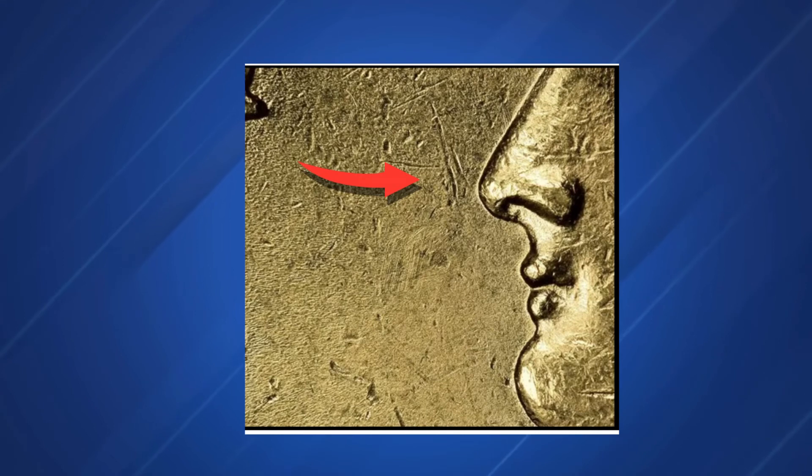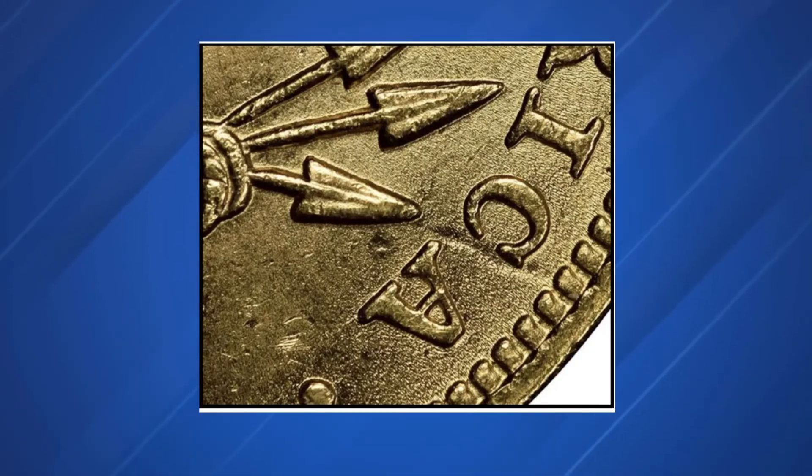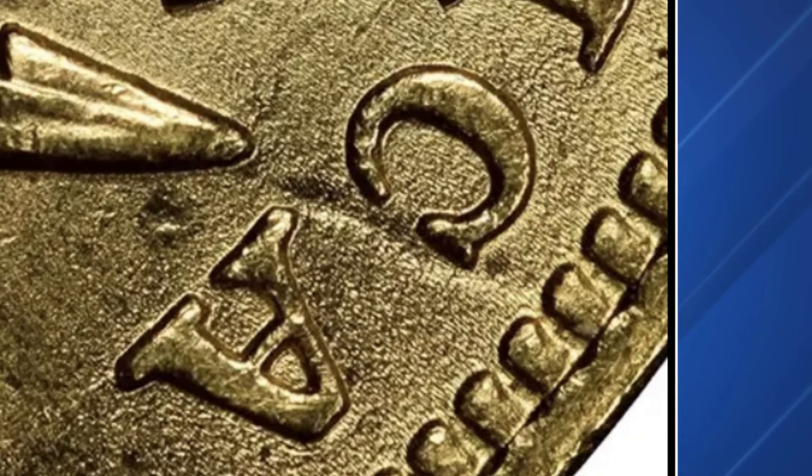Tool marks, a common trait on forgeries, appear in front of Liberty's mouth and near the word AMERICA. The transfer die process can leave defects on the dies — for instance, a large depression on the counterfeit's reverse is visible between the C and the A in AMERICA. This flaw was present on the reverse die and will be repeated on every coin struck from it.